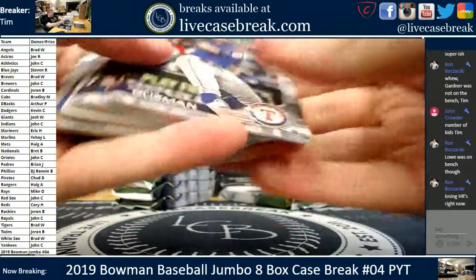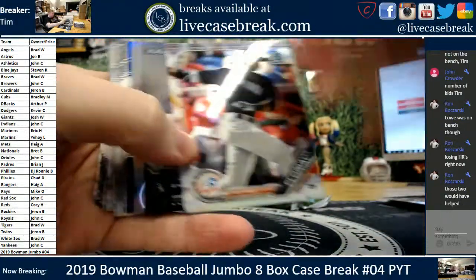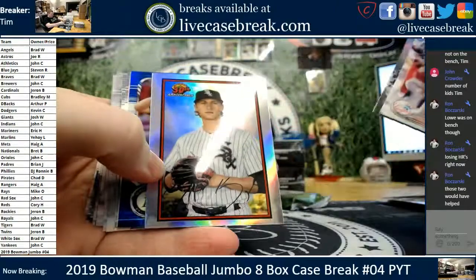I only saw one Super today — I can't remember who the heck it was, but it looked beautiful. Someone on the Facebook group hit a Super — just a base Super, not a Super Auto.